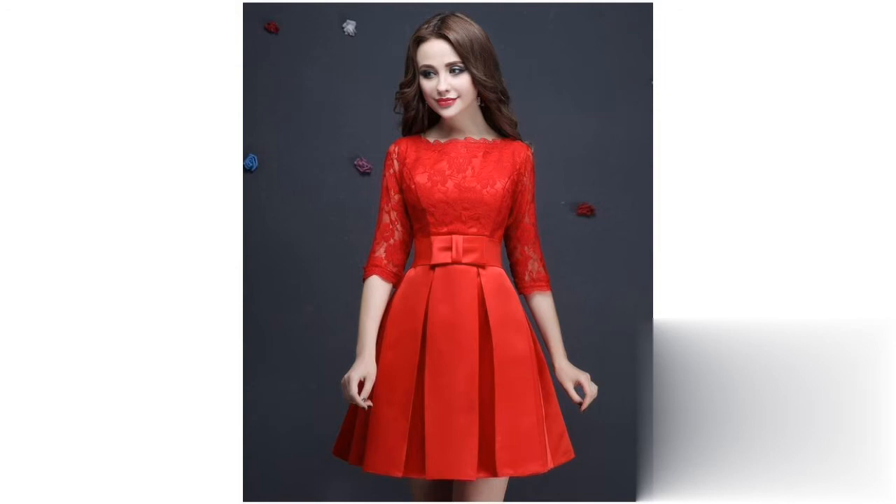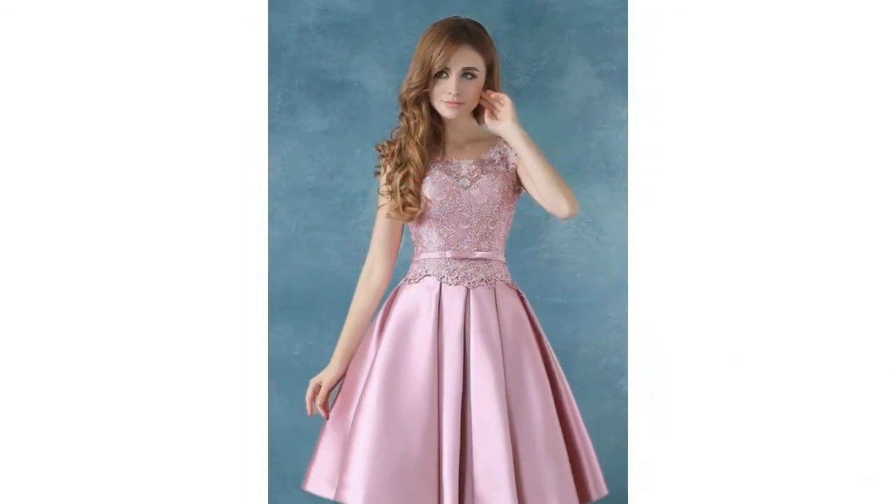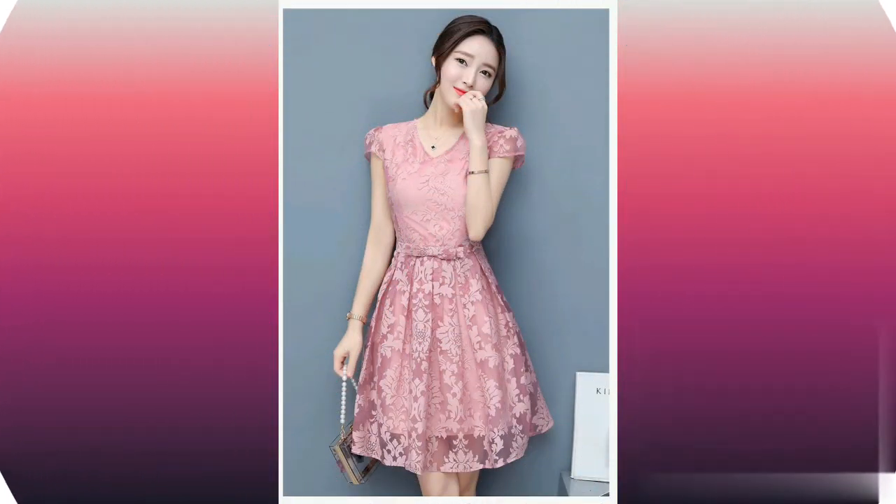Now, one thing about skater dresses is that they are usually above the knees and fitted at the waist with an A-line skirt. It is incredibly flattering — it's definitely a flattering outfit. And you can easily pair this look noticeably by the kind of shoes you put on.